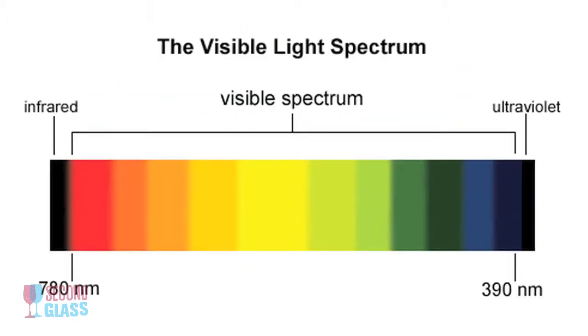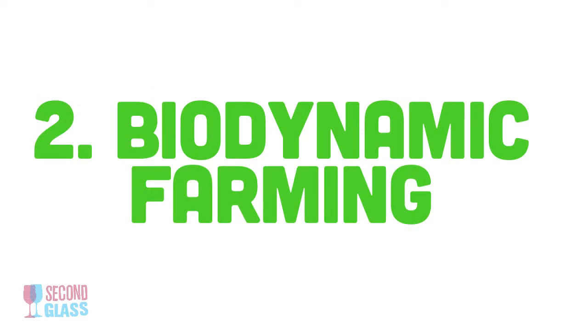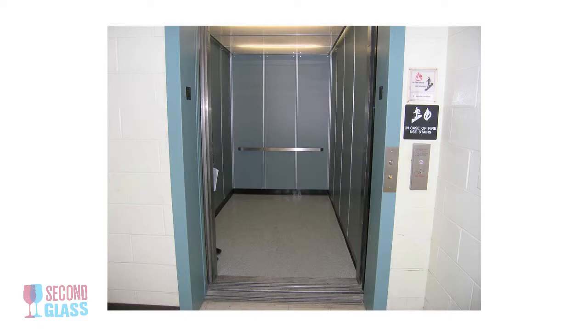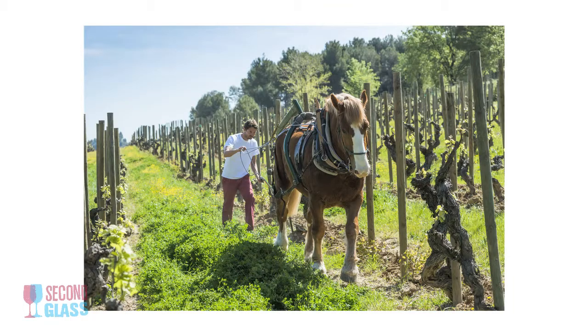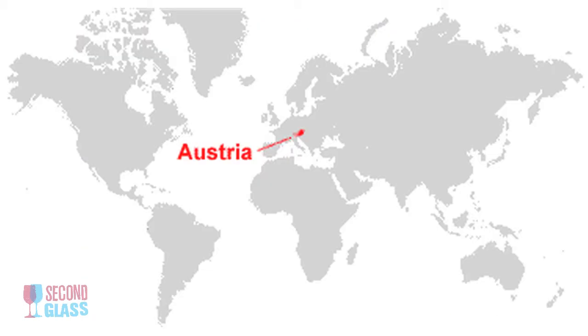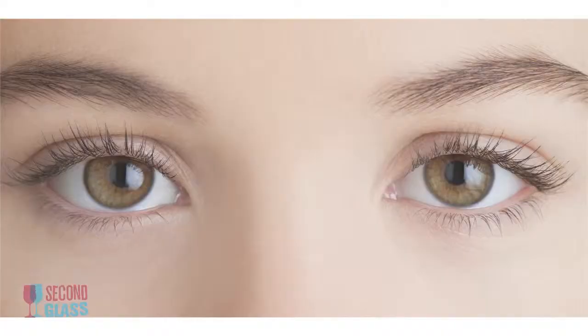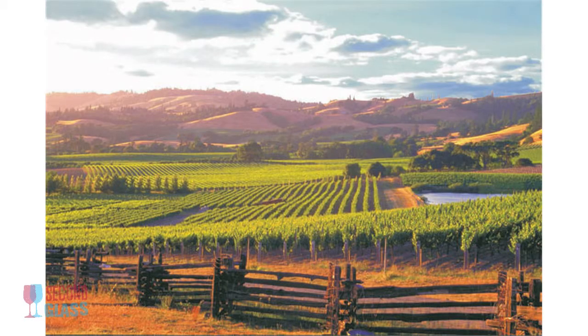The other end of the spectrum is biodynamic farming. Biodynamic farming is organic farming taken to another level. It's based on the lectures of an Austrian philosopher named Rudolf Steiner, and it takes a more holistic approach to farming. Instead of looking at it on a crop-by-crop basis, it looks at how you run your entire property.